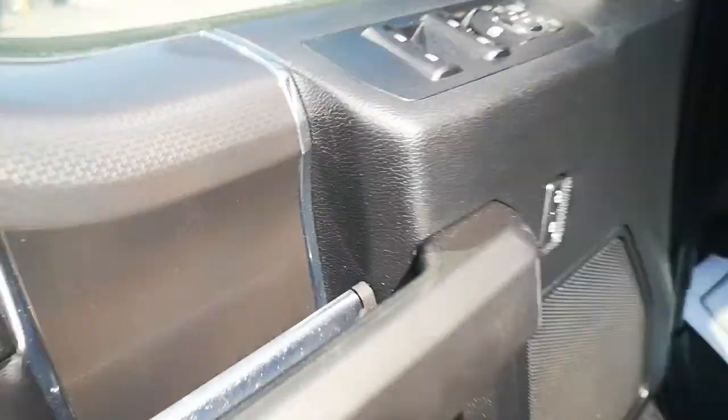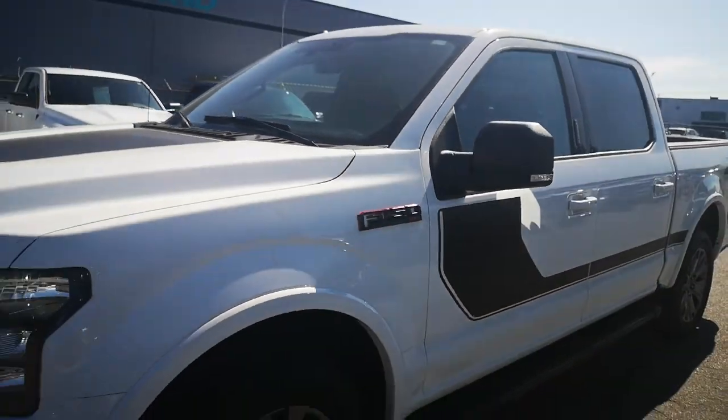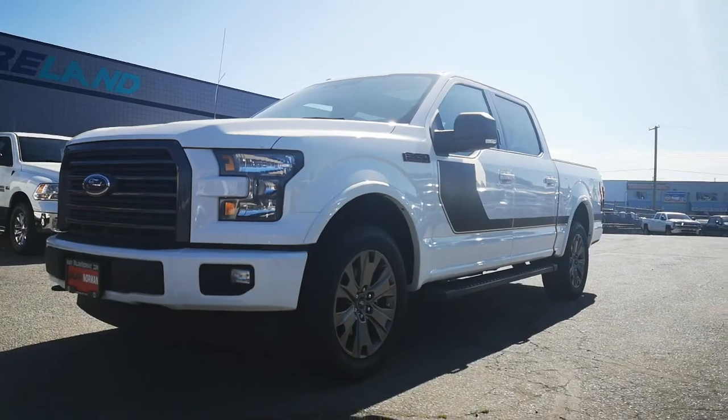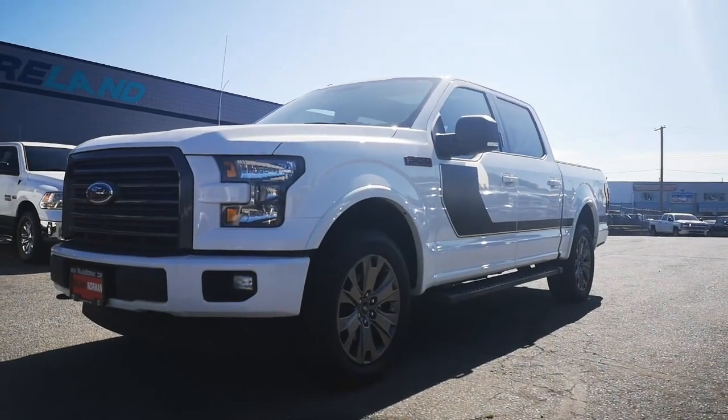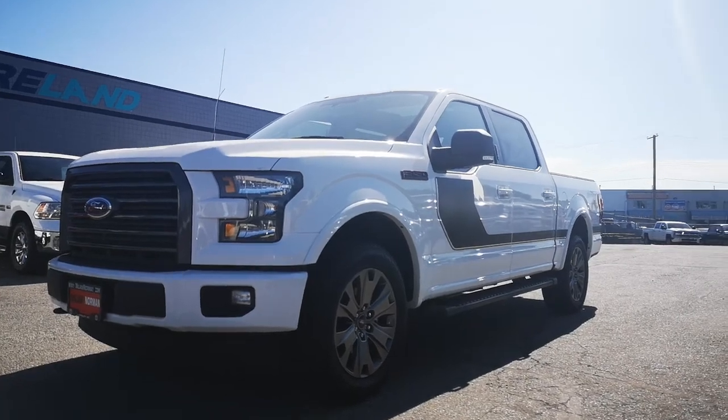The truck's only got 112,000 kilometers. And there you have it, guys — I hope this gives you a closer look at our beautiful 2017 Ford F-150. Again, this is Danny here at 604-809-7068. I'll see you soon.